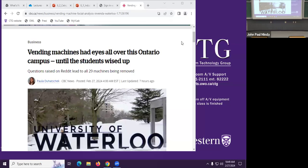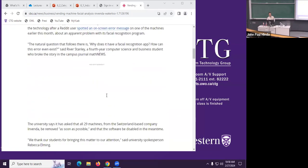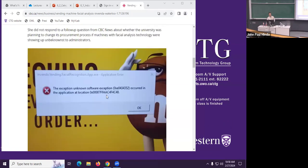Funny, but not really funny at all. This concerns the University of Waterloo having decided to remove all of the vending machines on campus. Why did they remove all the vending machines on campus at Waterloo? Well, it turns out that a student noticed.